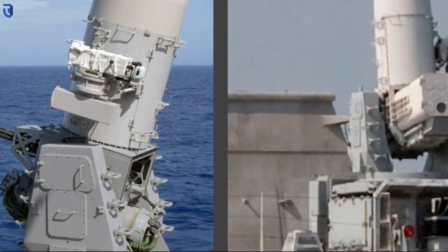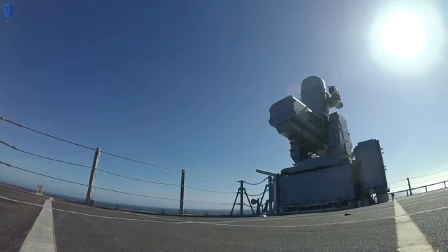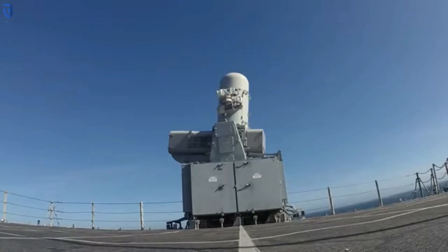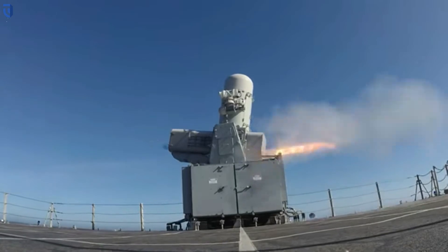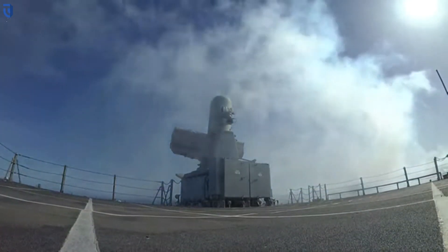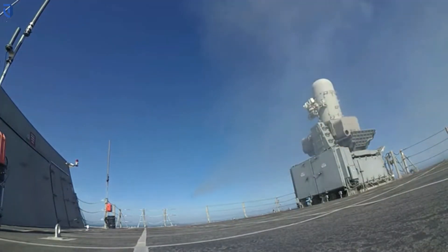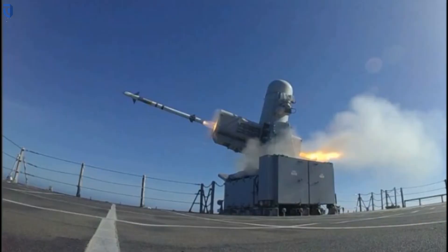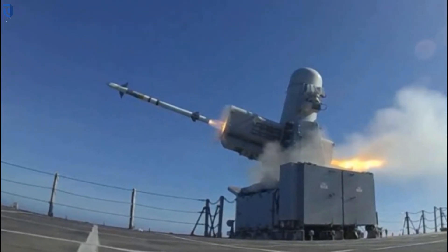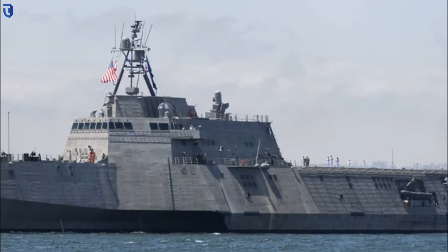LCS is a highly maneuverable, lethal, and adaptable ship designed to support focused mine countermeasures, anti-submarine, and surface warfare missions. The Independence variant LCS integrates new technology and capability to affordably support current and future missions, from deep water to the littorals. Headquartered in San Diego, SMWDC has four divisions in California and Virginia focused on IAMD, amphibious warfare, anti-submarine warfare, surface warfare, and mine warfare.